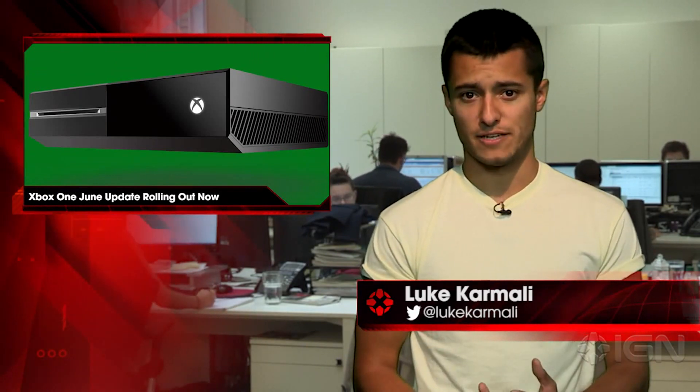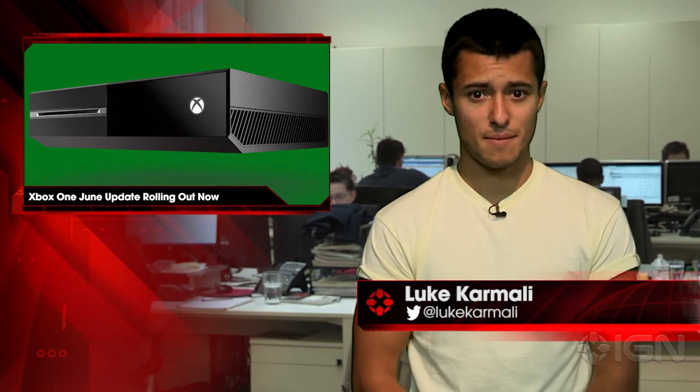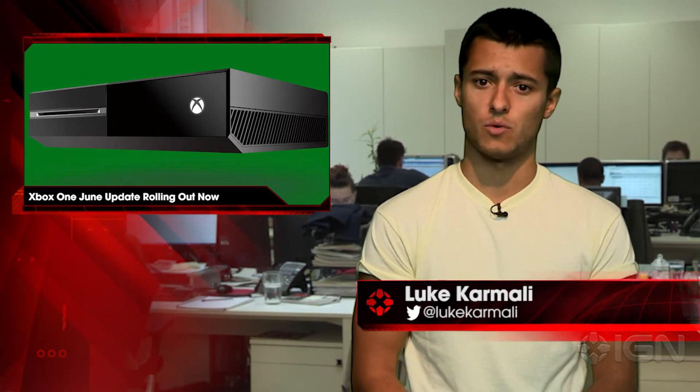Microsoft is rolling out the Xbox One June update now, bringing a host of changes and new features to the platform. A number of the features are ones we've covered before, such as external storage support and real names on Xbox Live, as well as a number of apps moving to the free side of the Xbox Live Gold paywall.